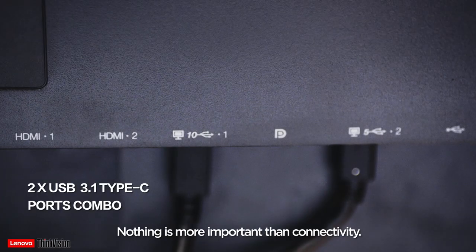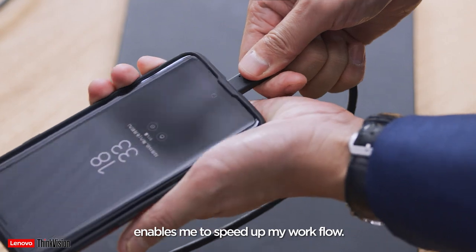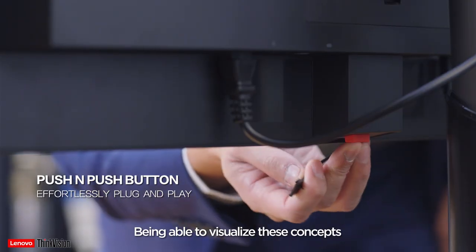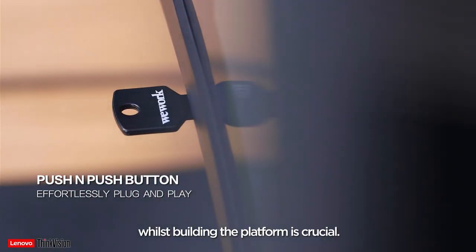Nothing is more important than connectivity. Having multiple connection points enables me to speed up my workflow. Seller's platform is made up of multiple systems acting as one larger system. Being able to visualise these concepts with such clarity on one screen whilst building the platform is crucial.